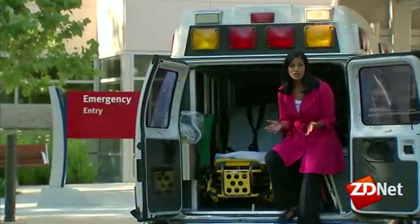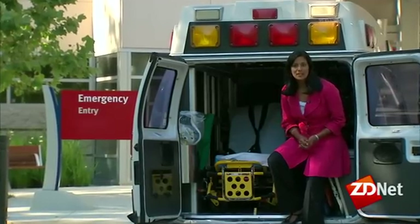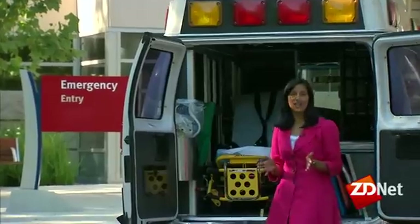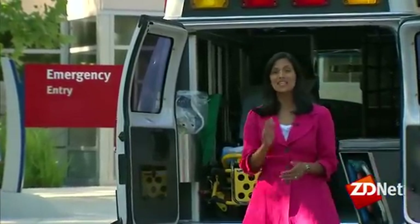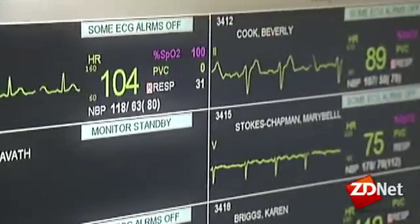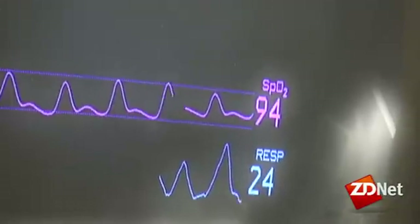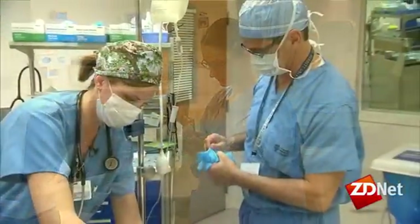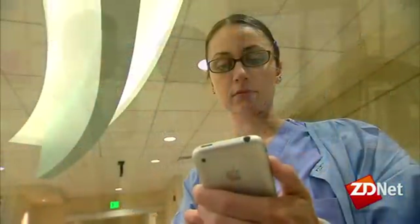Thanks to new technology, a simple push of a button can literally be a lifesaver. The LifeNet system lets paramedics send EKG data from an ambulance to the hospital or even a doctor's smartphone. In the case of STEMI heart attack victims, when every moment counts, ORs can be prepped or a surgical team assembled before the patient arrives.